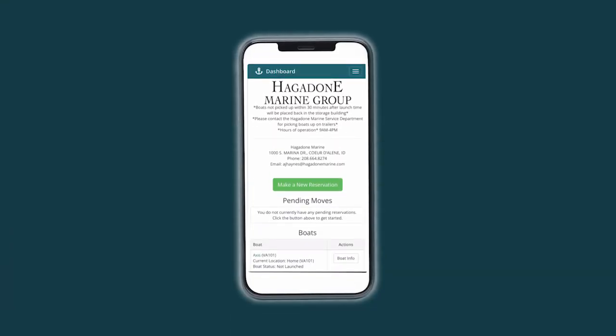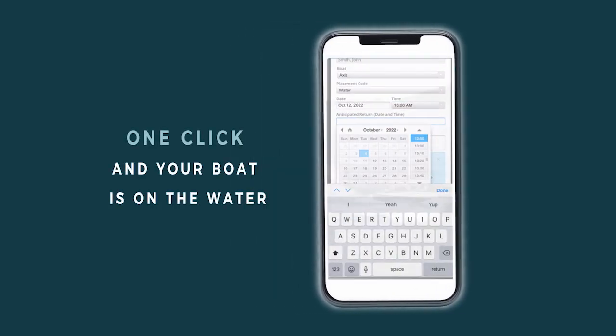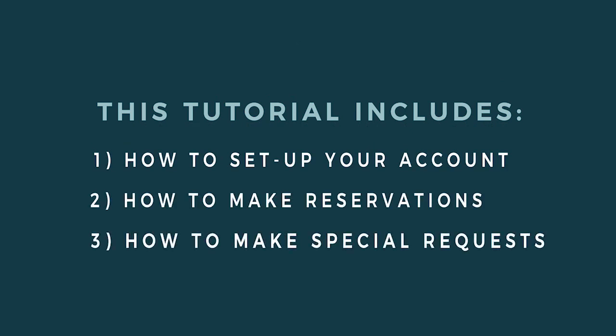Our quick launch members utilize a user-friendly app known as BoatCloud to schedule their desired boat launches. One click and your boat is on the water. The purpose of this video is to provide you with a step-by-step guide on how to utilize the BoatCloud scheduling system.